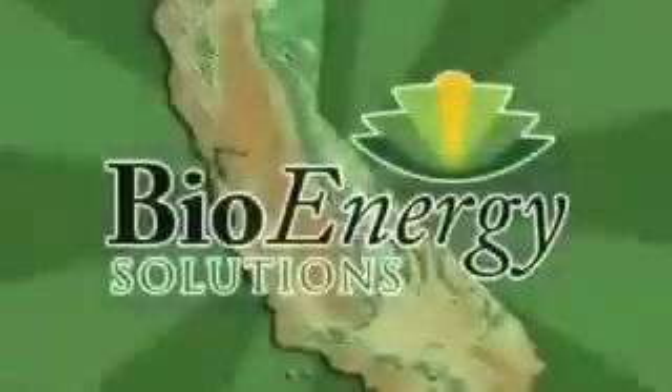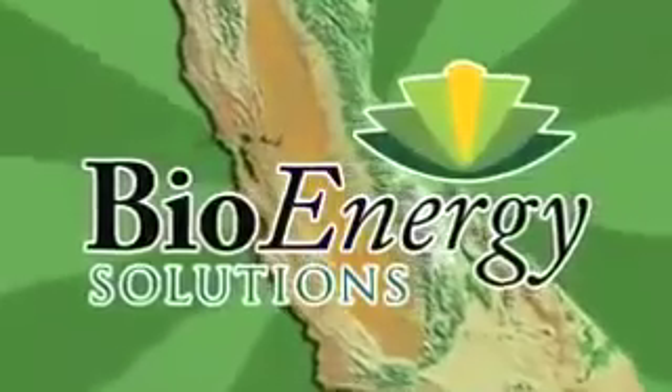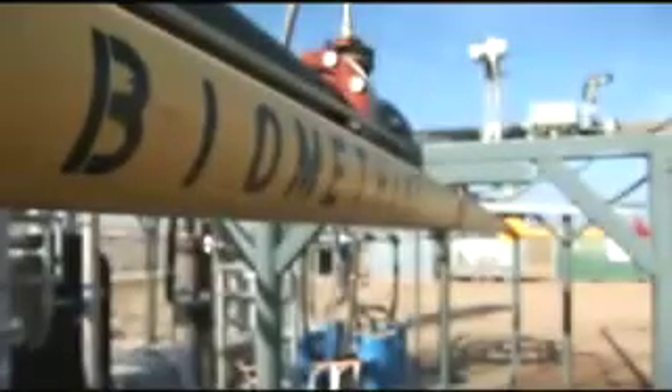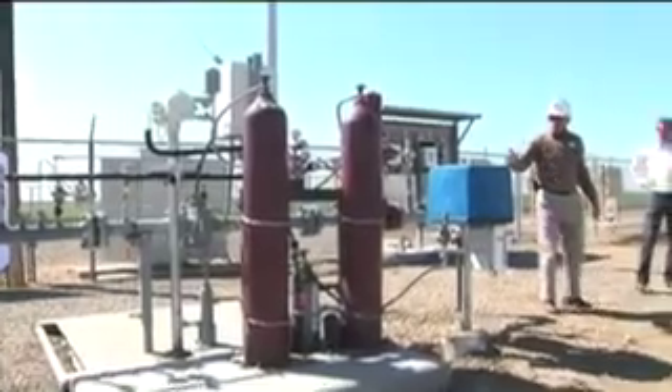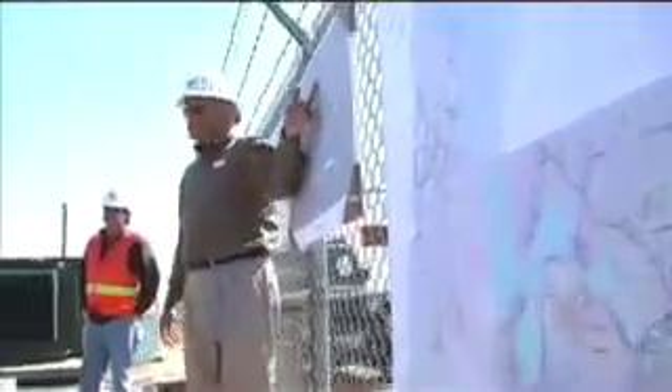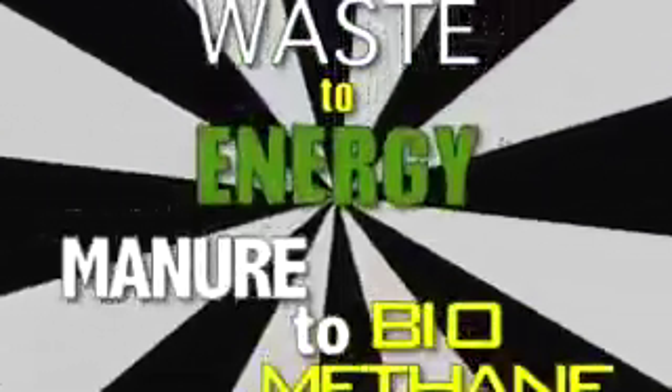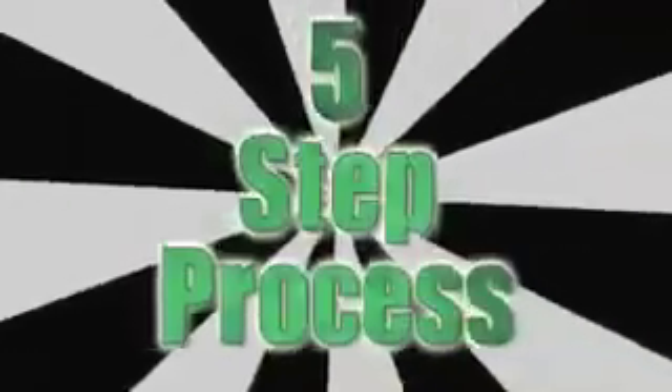Welcome to the first Bioenergy Solutions Project near Fresno, California, where gas is being captured from about 2,600 milking cows, upgraded to biomethane, and injected into a pipeline of a major California utility. Waste to energy, manure to biomethane — that's what we do here in just five simple steps.